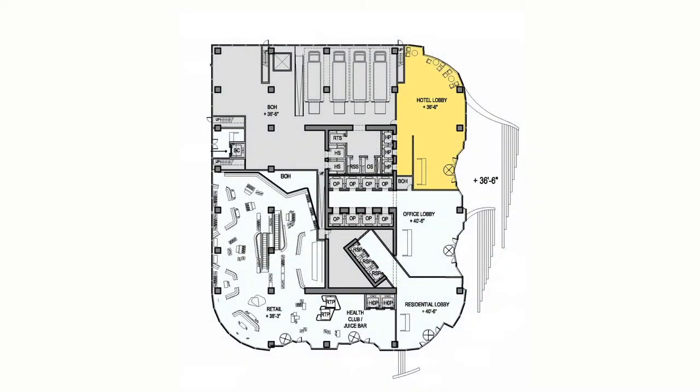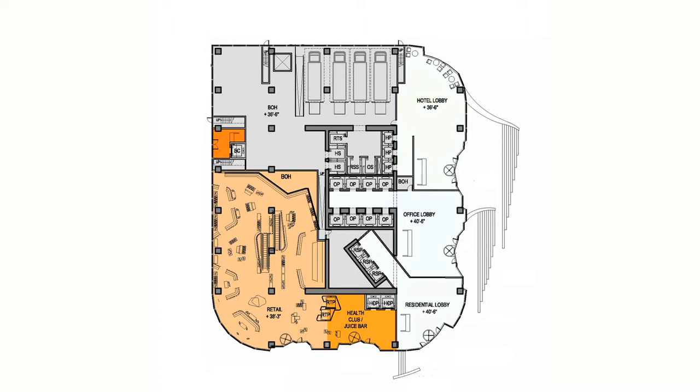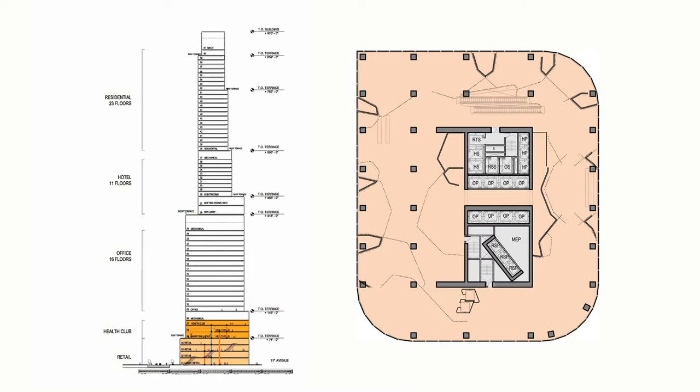What we have here is a way of expressing the multiple uses of this site. All of this together has a series of entrances to each one of these uses, each of which has to have its own service as well as passenger elevators.